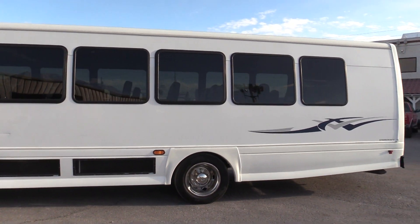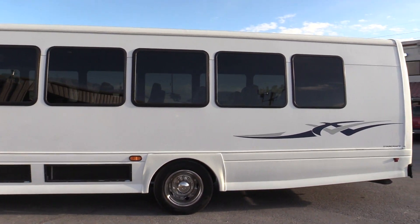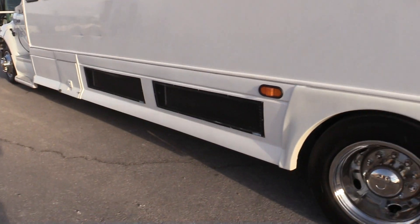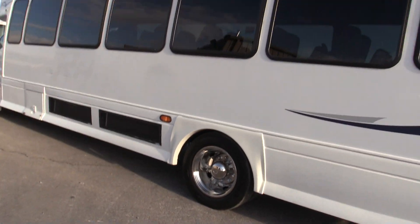The bus is equipped with touring style windows, and they do have a tint. For the AC on this one, it is equipped with skirt mounted condensers.